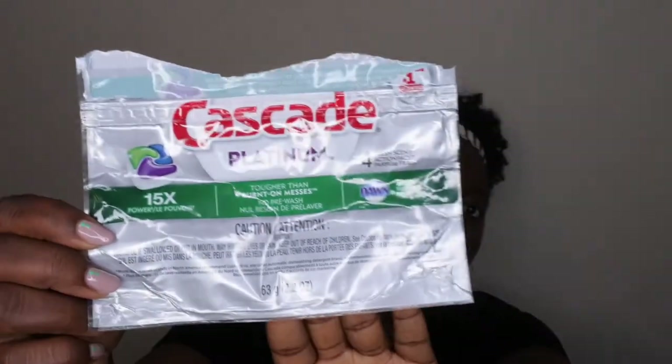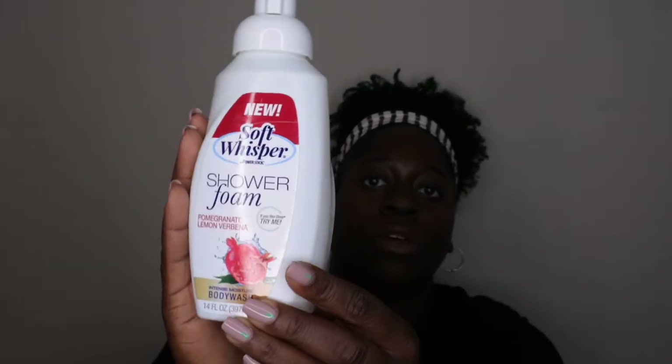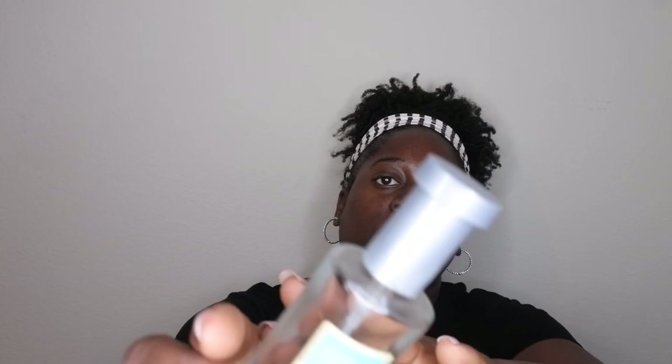I also used up some Cascade dishwasher pods — these work pretty good, I'd recommend them, but I think I like Finish better. I also used up another scent booster in fresh scent for laundry — I'm actually surprised I went through five of these from Dollar Tree over the last year. And I used up another shower foam in the pomegranate lemon verbena scent.